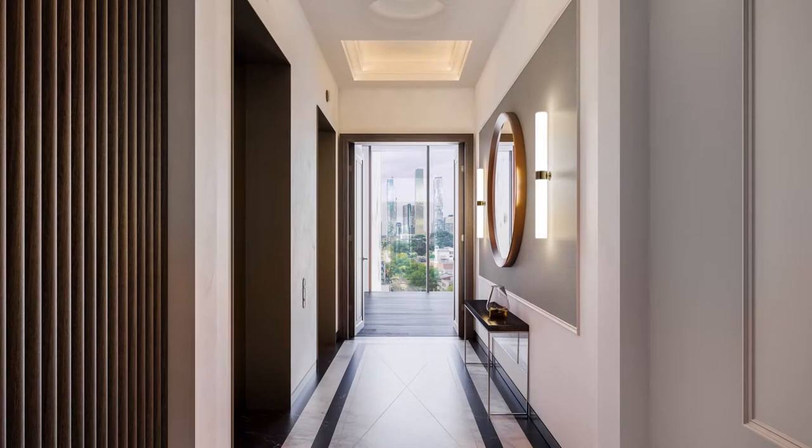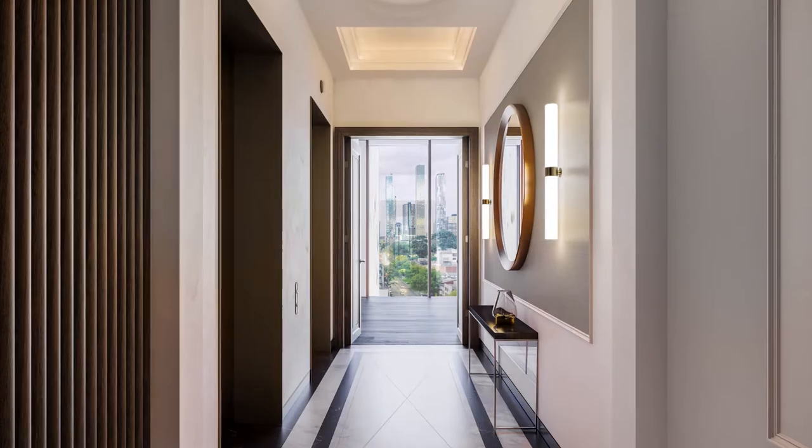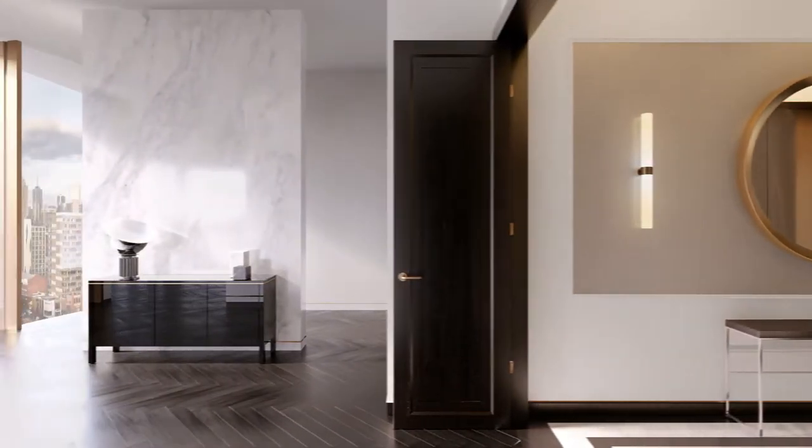On the penthouse level, you're entering a private world with a custom lift lobby featuring Italian marble, textured linen wallpaper and custom bronze lighting.